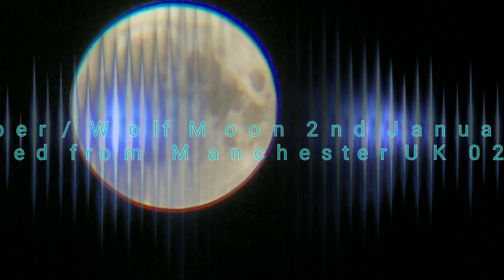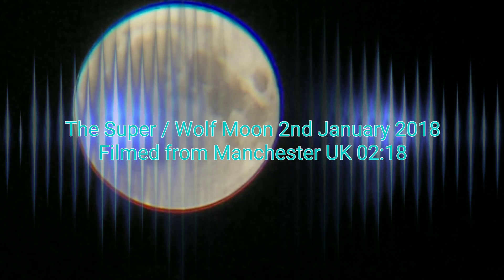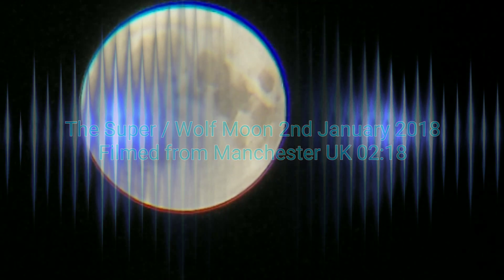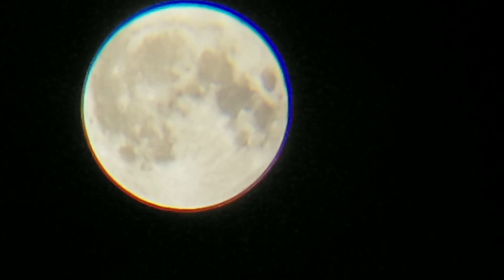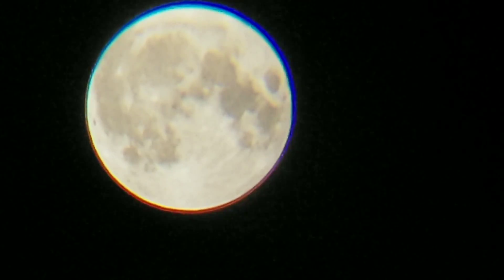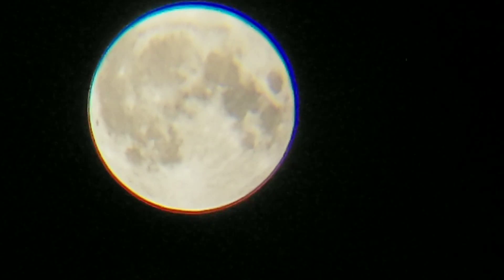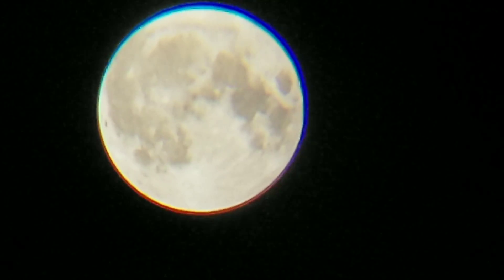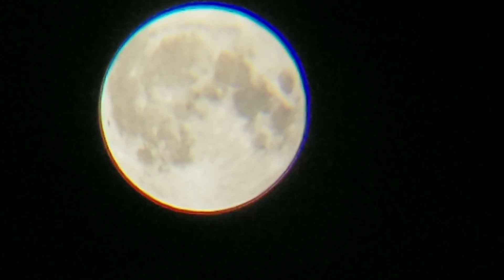You can see the moon here. This is from the 2nd of January at 2:18 in the morning. Now, the colours around it — this is the night of the wolf moon slash super moon. I don't know where the name wolf moon has come from. That's a totally new thing to me.